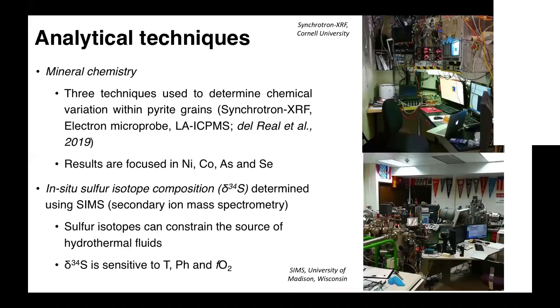I used a lot of analytical techniques — these are very, very thoroughly studied pyrites; I think not much of the original samples is left. For mineral chemistry, I used synchrotron XRF to do quantified chemical maps, electron microprobe to look at major elements, and laser ablation ICP-MS to look at minor and trace elements. These three datasets were all correlated and integrated. The results I'm going to show here are focused on just four elements: nickel, cobalt, arsenic, and selenium — the four most interesting elements we observed.